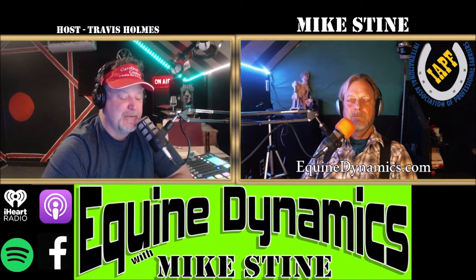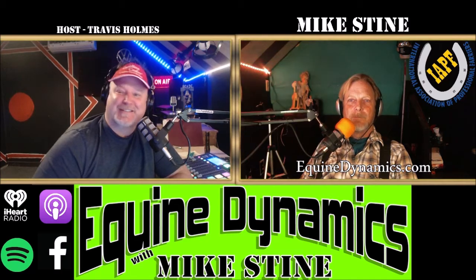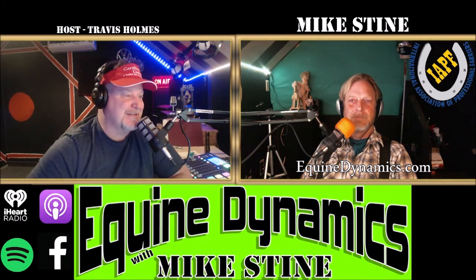Coming up next: a gentleman Mike knew for a long time by the name of Jack Miller, and all the lessons Mike has learned from him over the years. Stick around — you're listening to Equine Dynamics with Mike Stein.